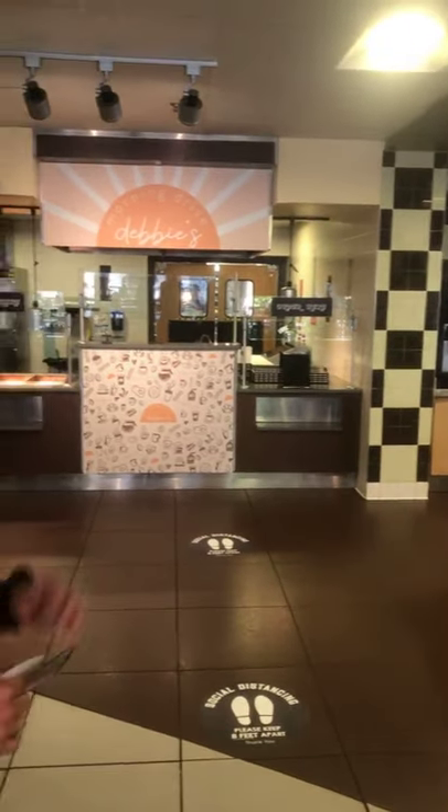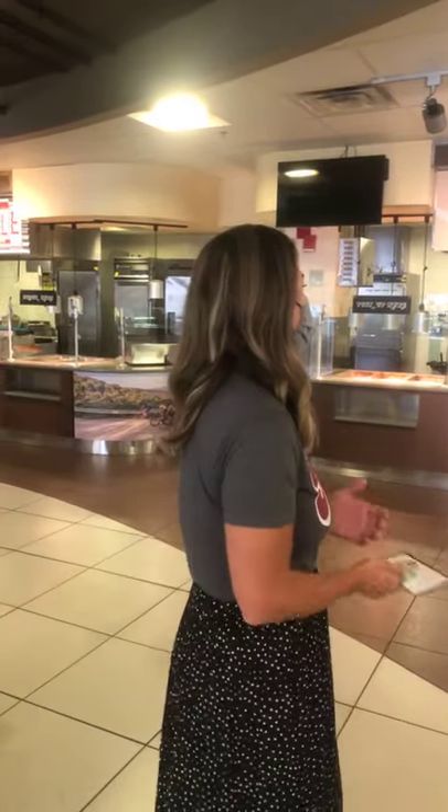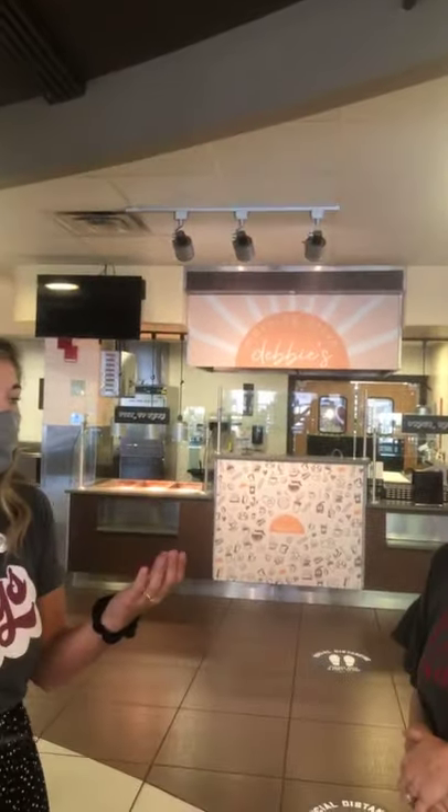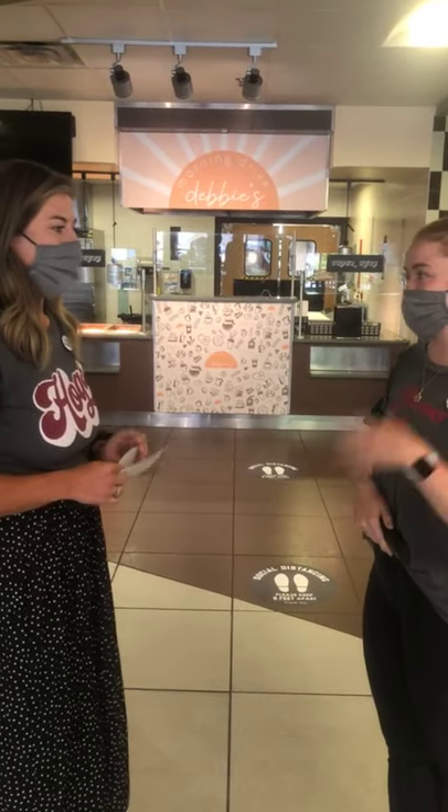So the first stop is Debbie's Morning Drive. Debbie has been a long-time associate with us — she always worked the early morning shift. We really wanted to surprise her when she came back and name a concept after her. It's going to feature all your breakfast favorites: egg and cheese, bacon sandwiches, chicken biscuits, breakfast burritos — things you love when you grab breakfast to go. There will also be a breakfast plate where they'll make a different variation each week, so you can still get that full-course breakfast if you want it.